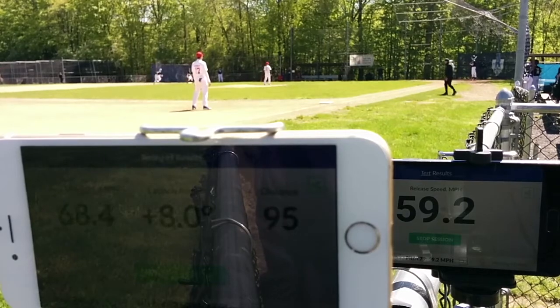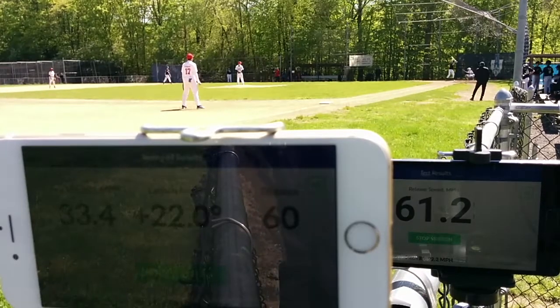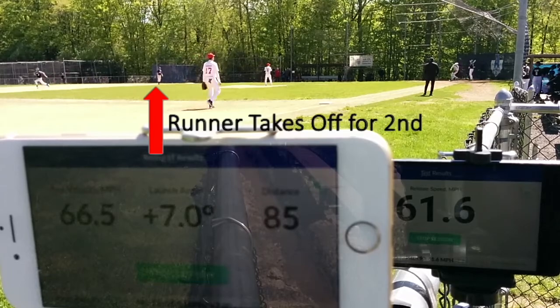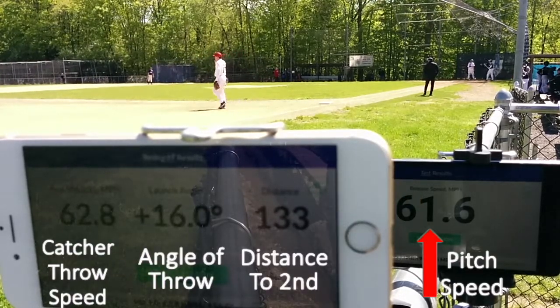Speed 59.2, 68.4, 8 degrees, 95 feet. Speed 61.6, 62.8, 16 degrees, 133 feet.